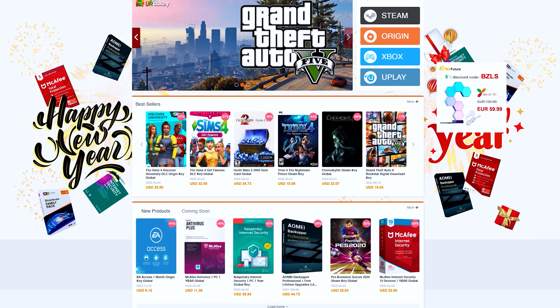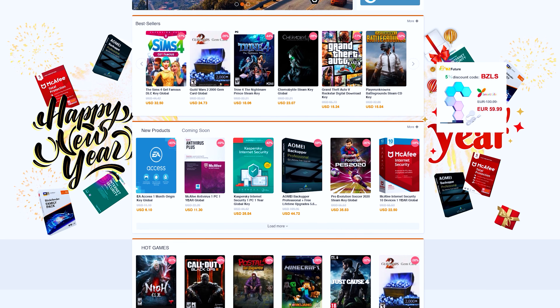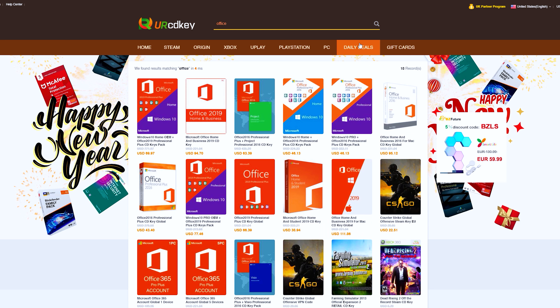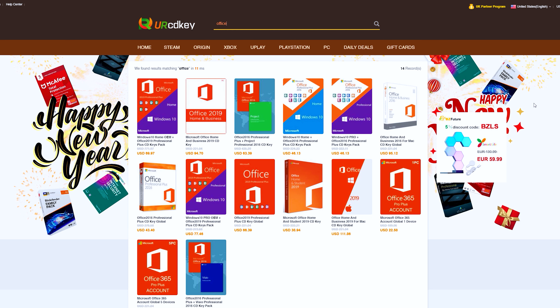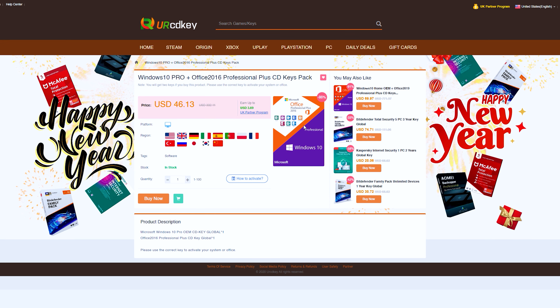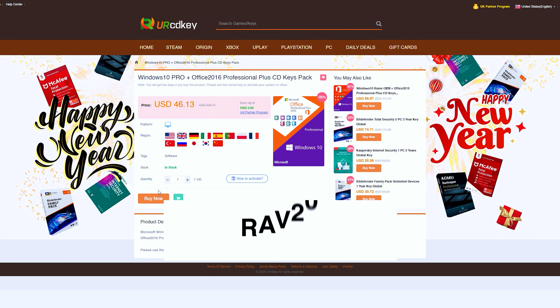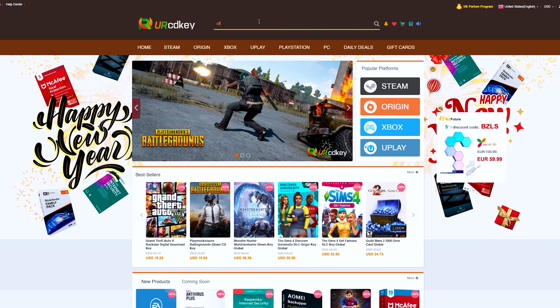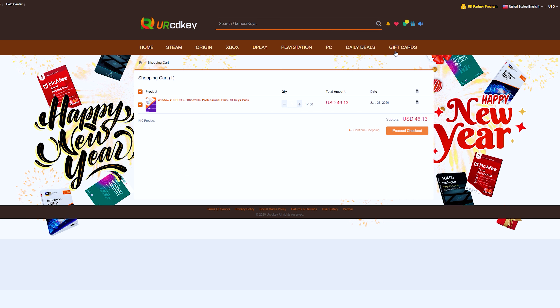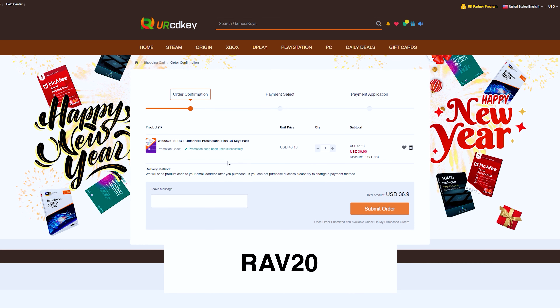Your CDKey has discounted codes for games and software at a fraction of retail price. They have great prices on their Microsoft Office 2016 bundle, which also comes with a Windows 10 license. You can use my promo code RAV20 to get 20% off the already discounted price — just add your product to the cart, head to checkout, type in RAV20, and see the savings appear.